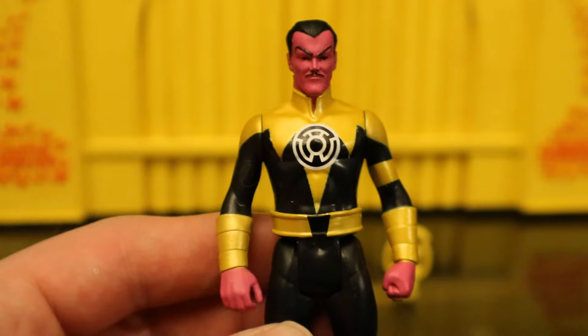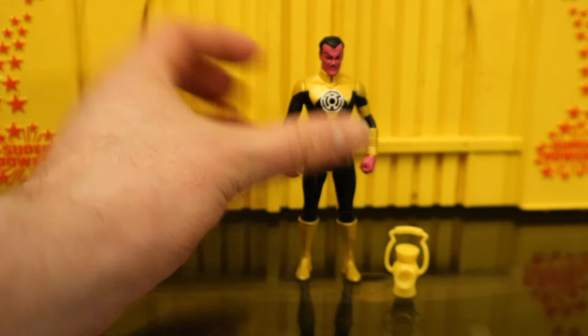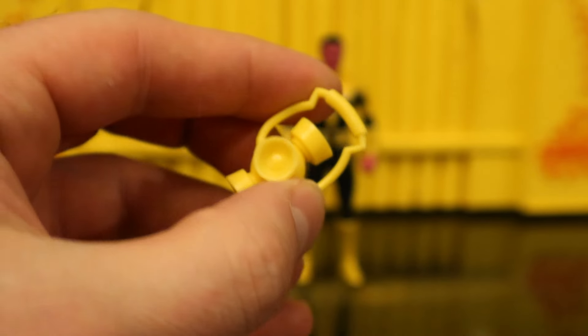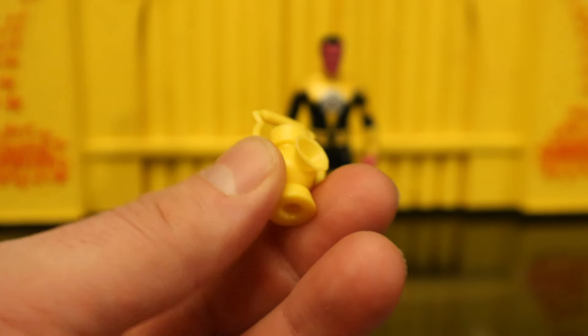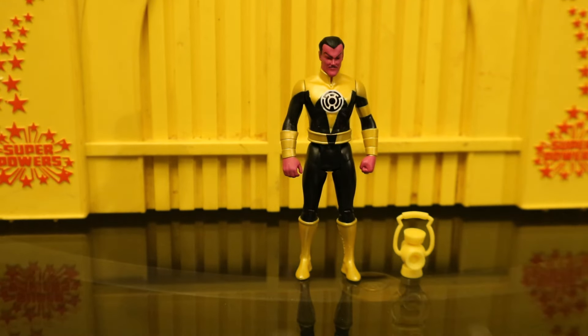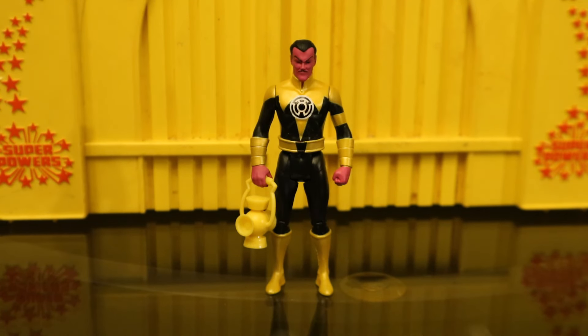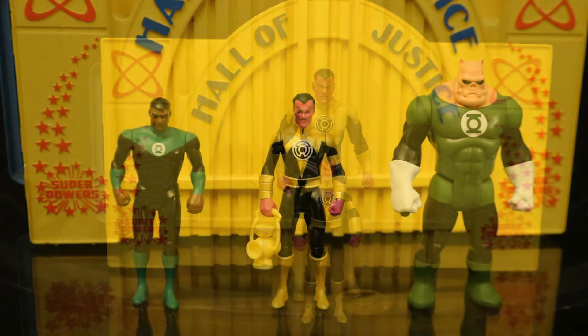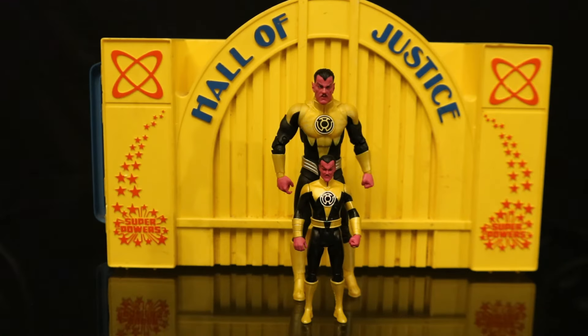Same articulation and height as the other guys. He has this little yellow lantern — it's an appropriate accessory, although I would prefer a construct of sorts. Here's Sinestro holding the lantern battery, next to the other green lantern figures — Jon Stewart and Kilowog. There was a Hal Jordan in the previous wave; I'll get him eventually. Here's a look at the McFarlane Superpowers Sinestro in front of the McFarlane DC Multiverse 7-inch version.